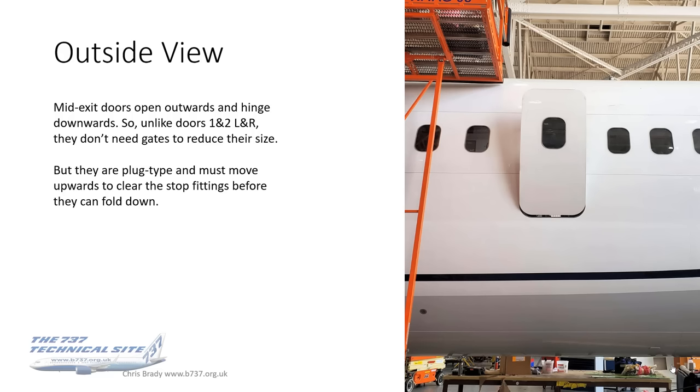Operation. This photo shows the outside view of a door partially open. They open outwards and are hinged downwards. Unlike doors one and two left and right, they don't need gates to reduce their size — see my door video for more information on that.